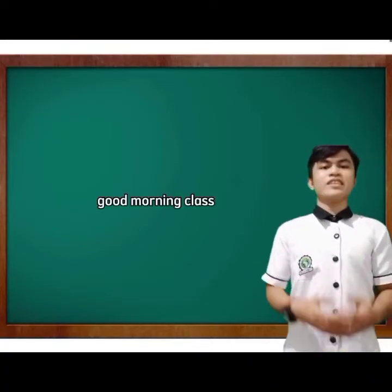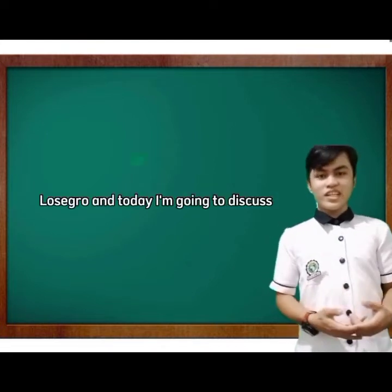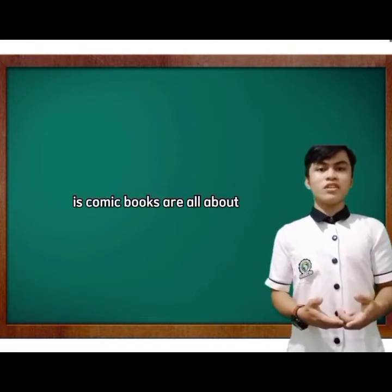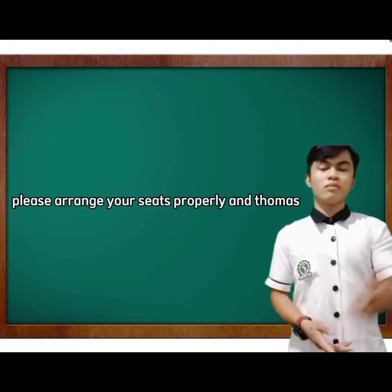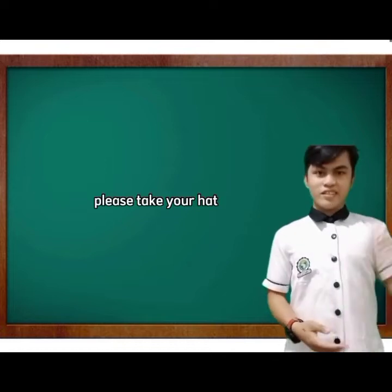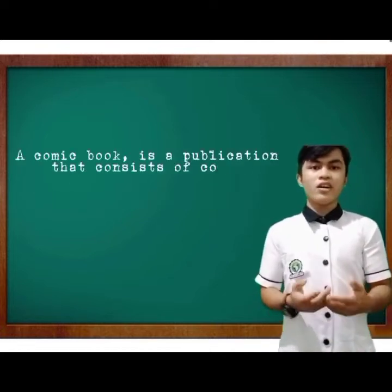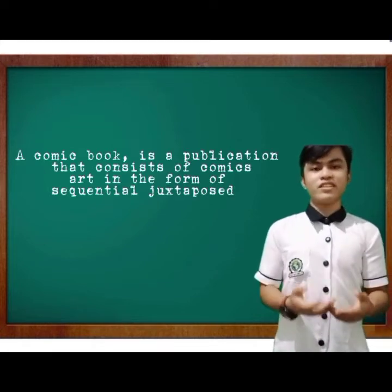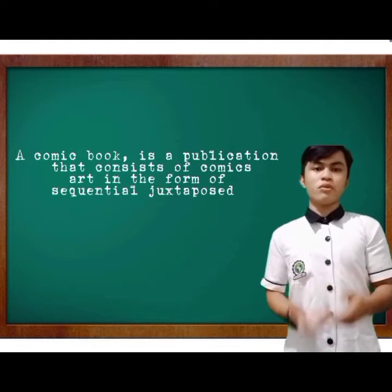Good morning class. I'm Teacher Dennis Losegro and today I'm going to discuss what comic books are all about. Please arrange your seats properly. A comic book is a publication that consists of comic art in the form of sequential juxtaposed panels that represent individual scenes.